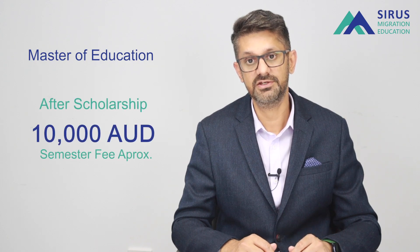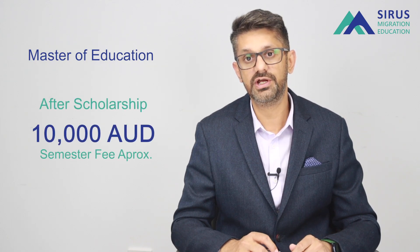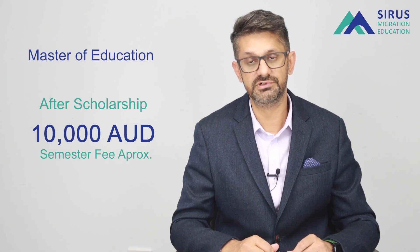The master of education is available as a faster-duration 78-week course at approximately $10,000 a semester. If you are looking to enroll in an Australian university for 2022, don't forget to consider USQ as an option for your future education and career pathway.